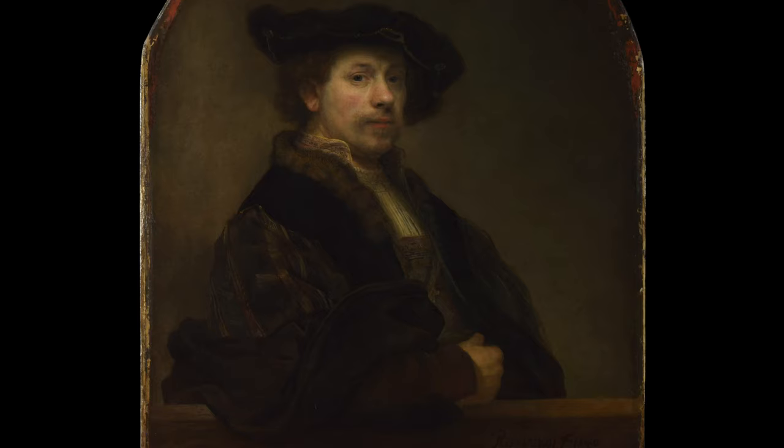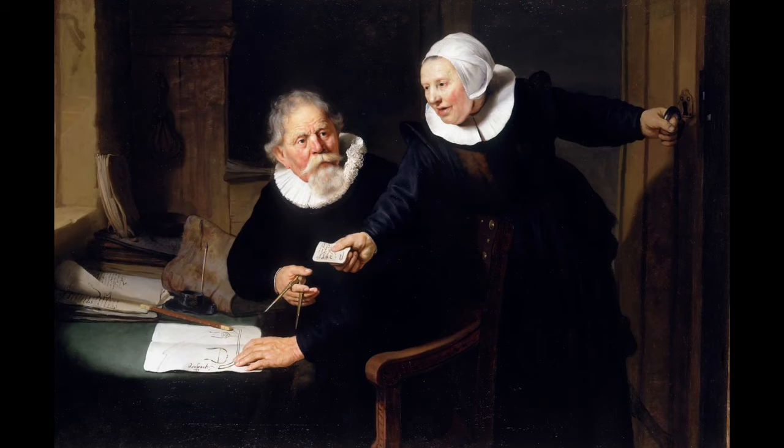He sets up shop in Amsterdam and almost immediately is earning good money. The way that he makes money is from portraiture. We can see this is a very typical portrait Rembrandt was doing when he first arrived in Amsterdam — this is the Shipbuilder and His Wife. You can see straight away it's a far higher standard than any of his contemporaries, which is why everybody wanted their portrait painted by Rembrandt.